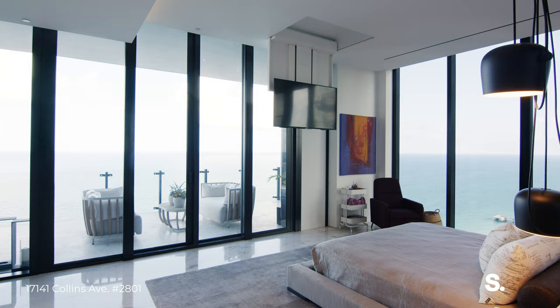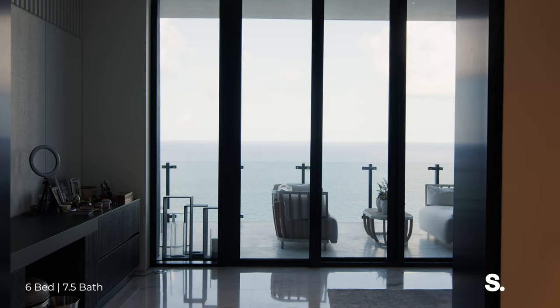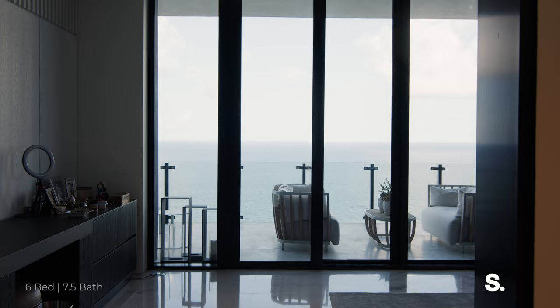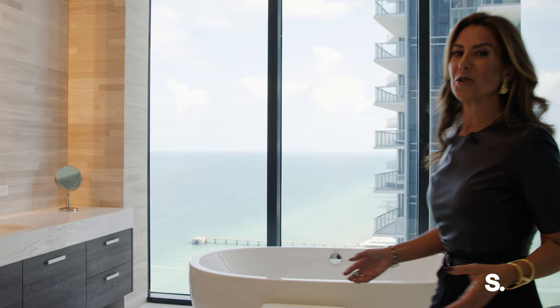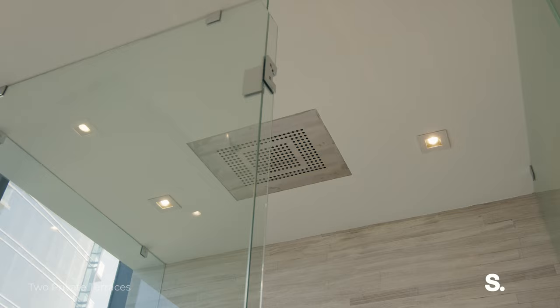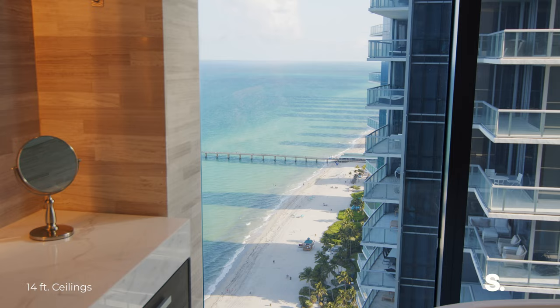Coming off your living room, you have your primary suite with plenty of space for dressers, a seating area, and direct access to your private balcony. In the primary bathroom, you have everything double: double vanities, double shower with a rainfall head, double water closets. And can you imagine taking a bath with this amazing southeast view over the ocean?